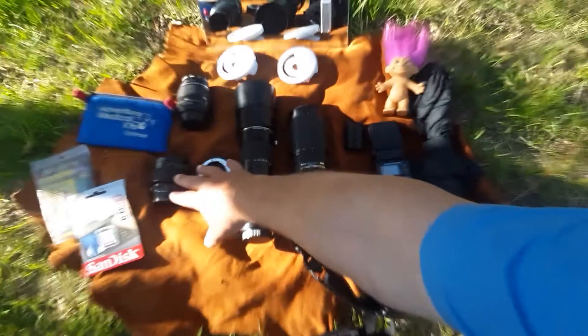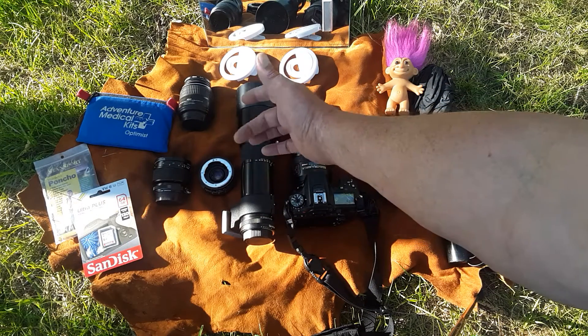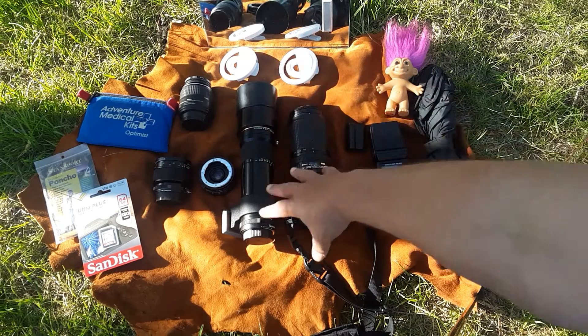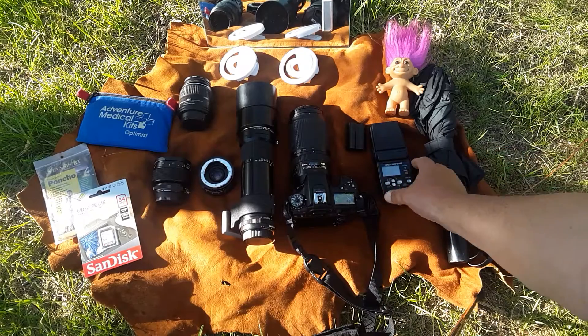There's my 55 millimeter f/2.8 prime macro lens, and then that one's just an 18 to 55 kit lens — that's my wide angle lens. I usually shoot telephoto, so I hardly ever do wide angle.